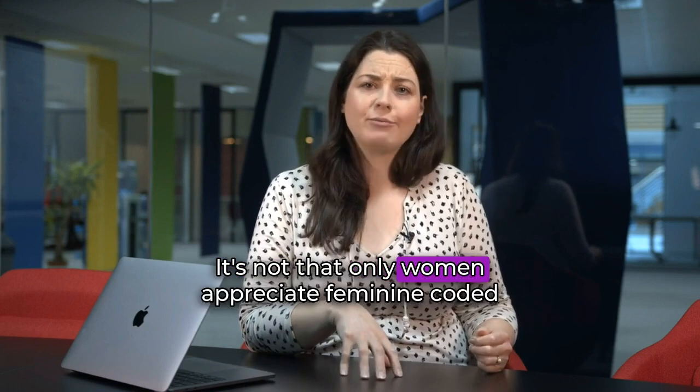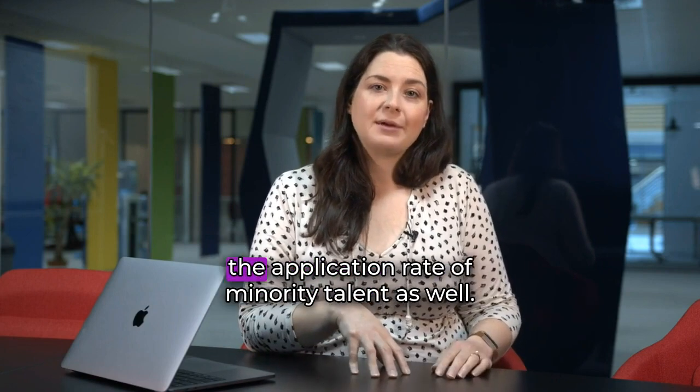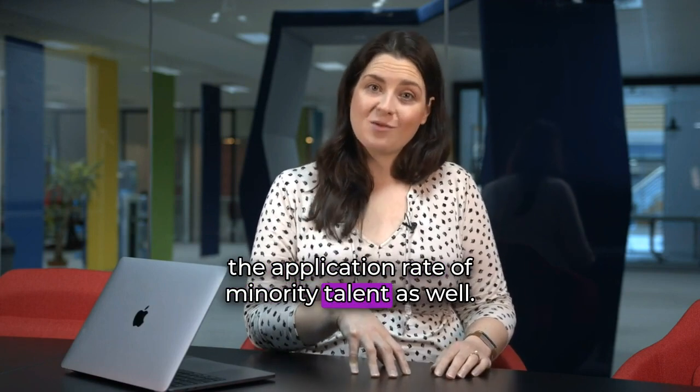It's not that only women appreciate feminine coded language — so do men, and it's been proven to increase the application rate of minority talent as well.